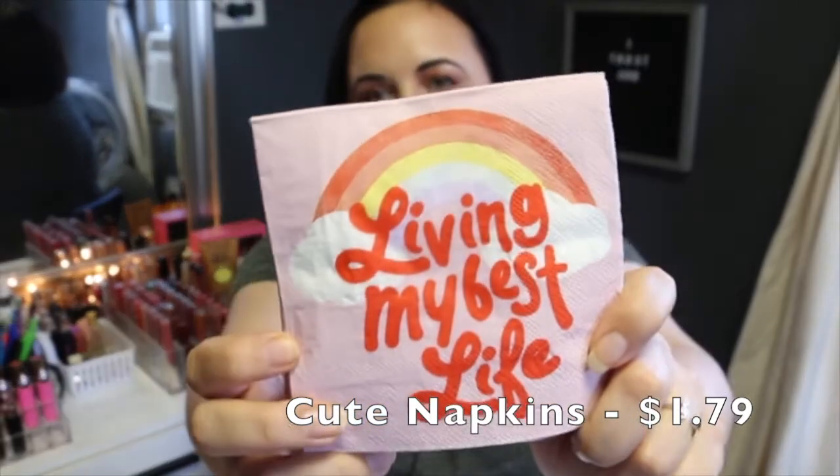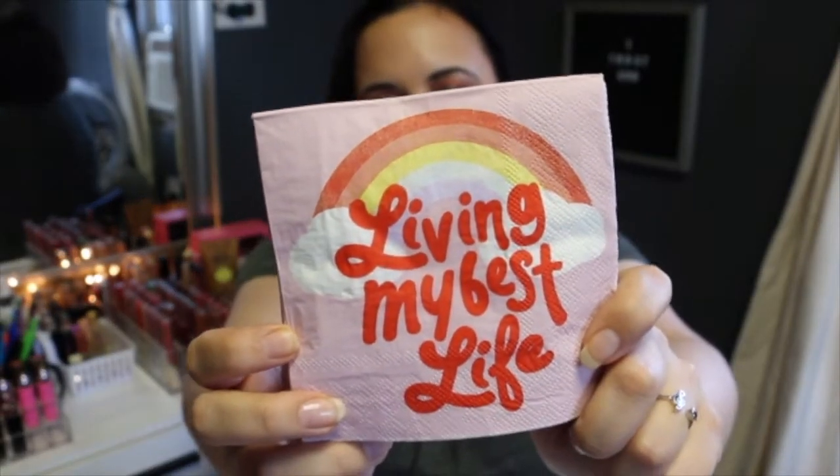The next item I got was pretty cute — these are little napkins that say 'living my best life.' I thought they were really nice and pretty inexpensive. I got them just to bring some joy to myself during the day instead of grabbing a regular napkin. It was an unnecessary purchase but I just thought they were cute — I mean, they do serve a purpose. Living my best life napkins.